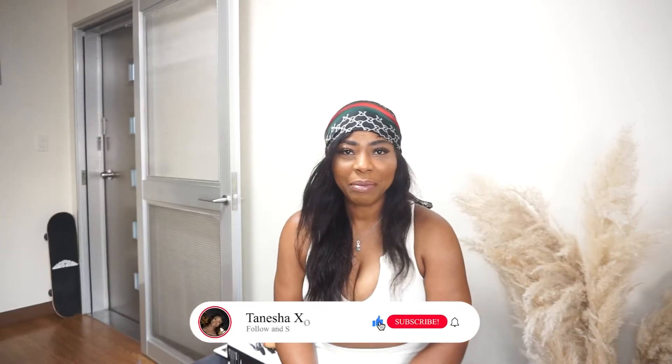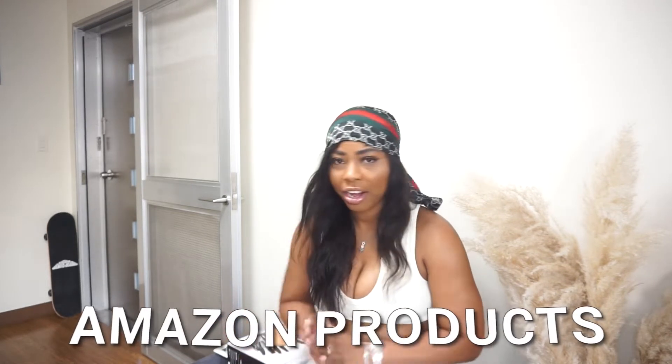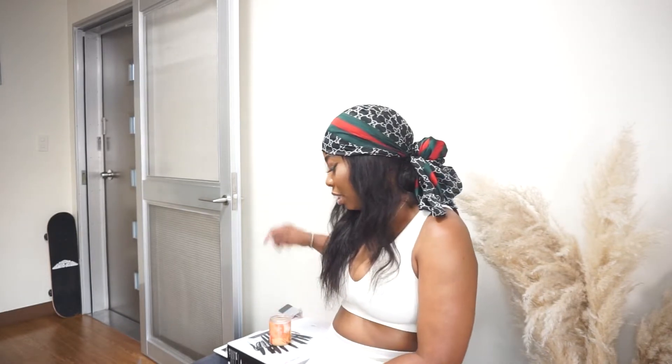Hi guys, welcome back to my channel. My name is Taneja. If you're new here, don't forget to like, comment, and subscribe. Turn that notification bell on so you don't miss an upload. Today I'm going to bring you an Amazon haul. I have all the products right here. These products are life changers and you just need to get them. Let's get straight into the video.